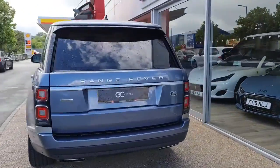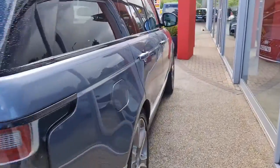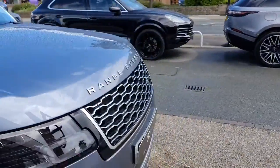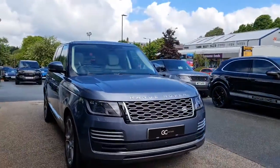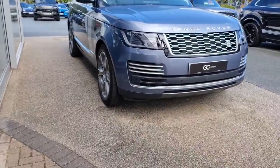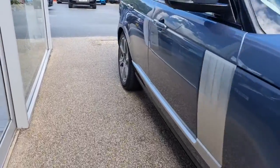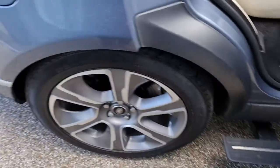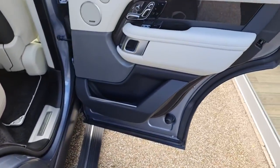We've got deployable side steps and electric folding wing mirrors. As we come down the opposite side, we'll see the great condition the paint's in as it picks up the reflection from the showroom windows. Now there will be some age-related wear and tear due to the age and mileage, as you'd expect, but we do guarantee no scratches through the paintwork, no dents and no scuffs on the alloy wheels.